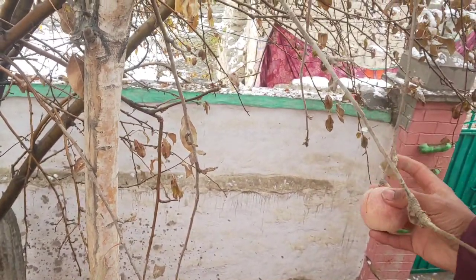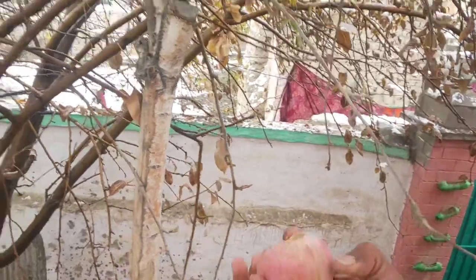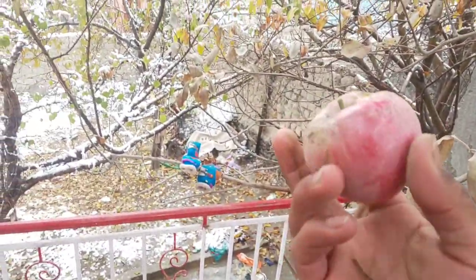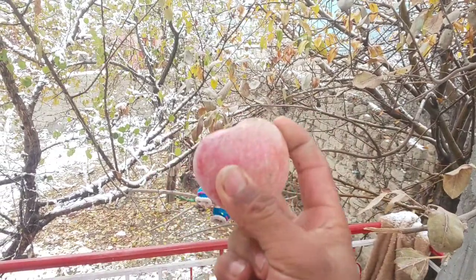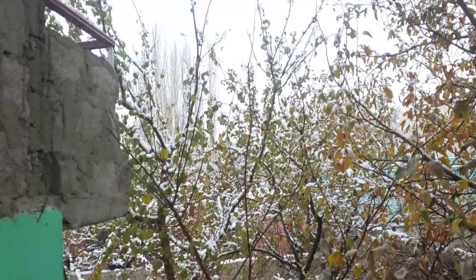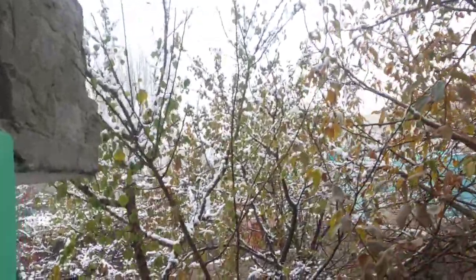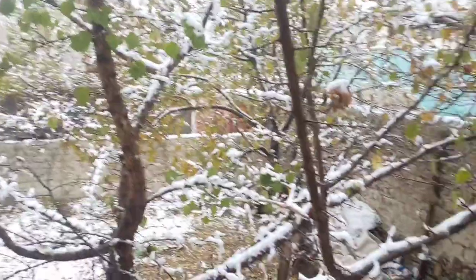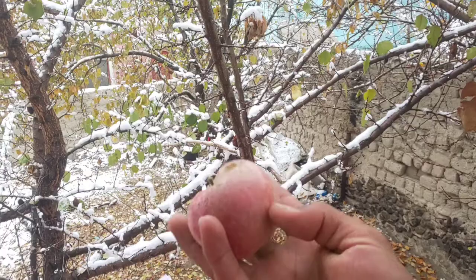This is our tree. The tree is coming and we will see the tree. All the trees are coming from Khobani, and all the trees are coming from this area. We also see the trees in this area. Let's take a look at this tree.